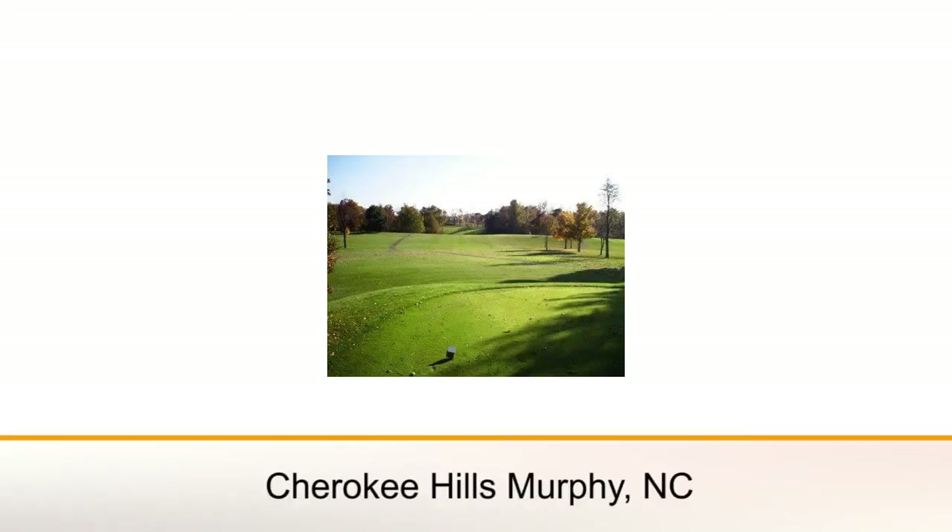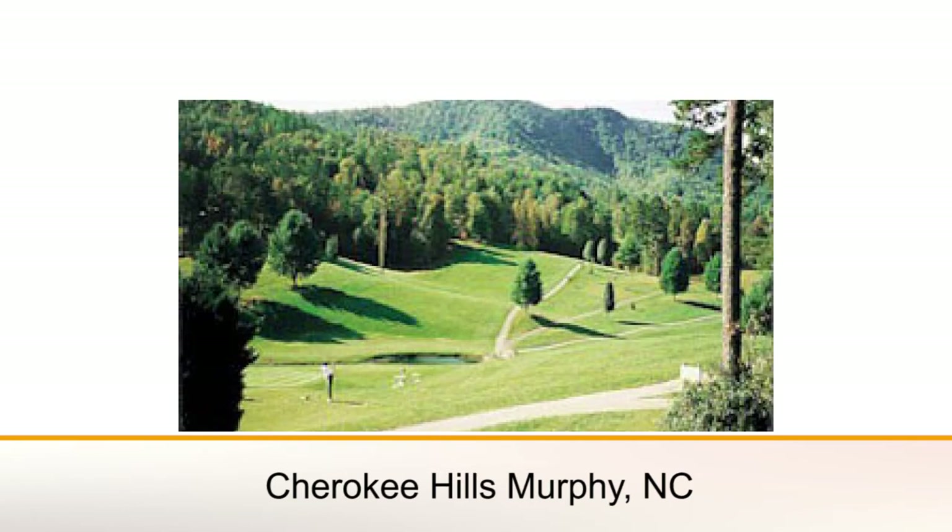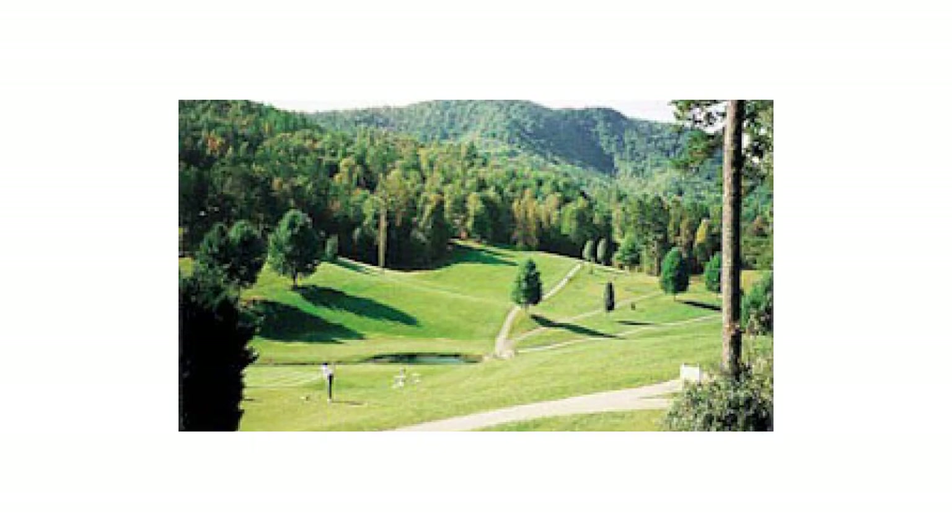The first course is over in Murphy, North Carolina. It's an older course but a wide open course. If you're coming up to play that course, which is Cherokee Hills, bring a little extra cash — as many of you know, they just opened up a big new casino there. It's a little older, but it is a wide open course.